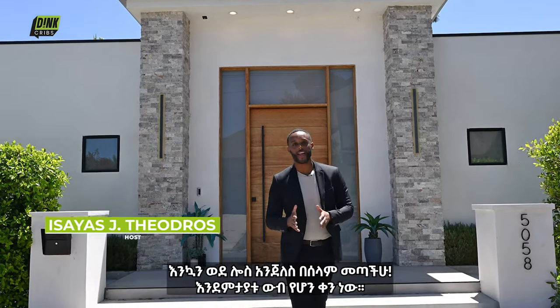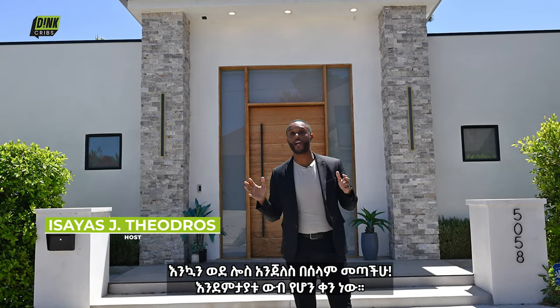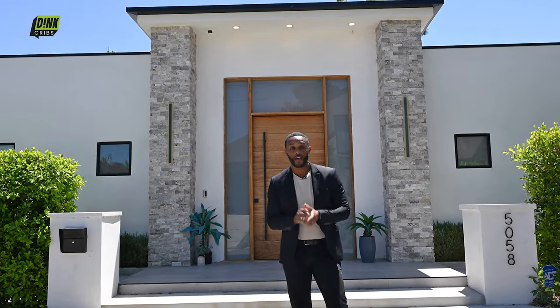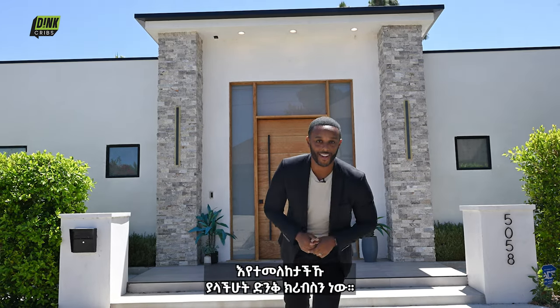Welcome to sunny Los Angeles. As you can see, it's a beautiful day and we are excited to show you inside the estate of Marmo Drive. Don't forget, you're watching Dink Cribs.